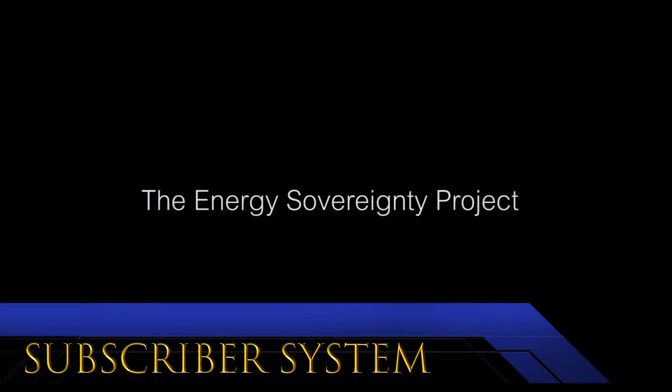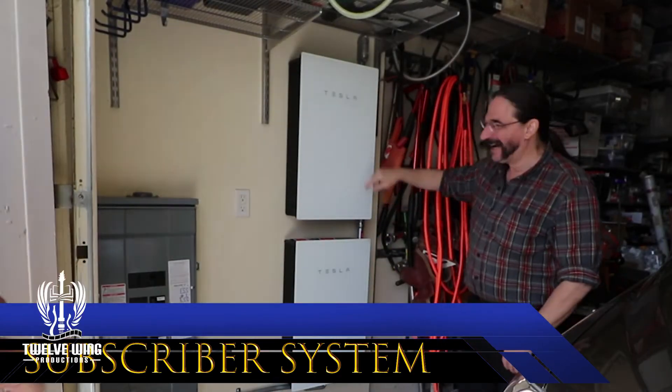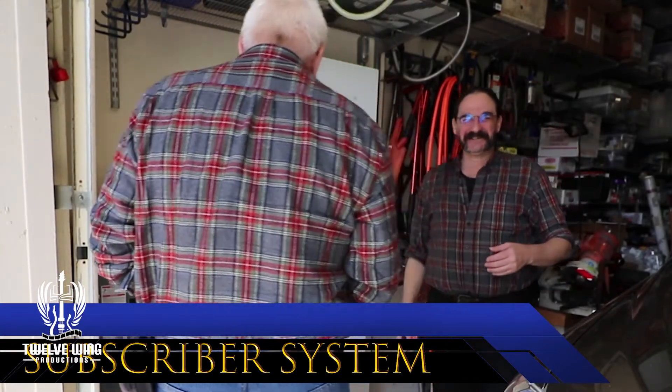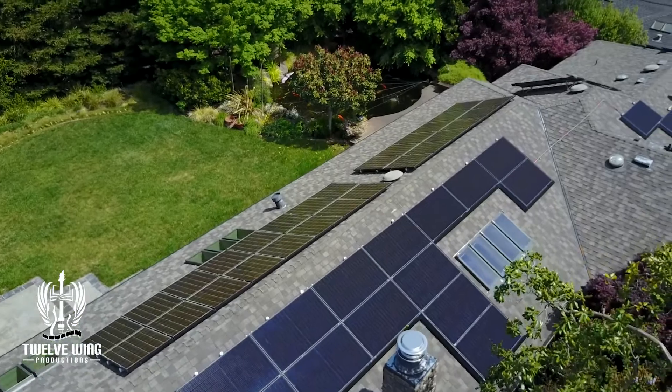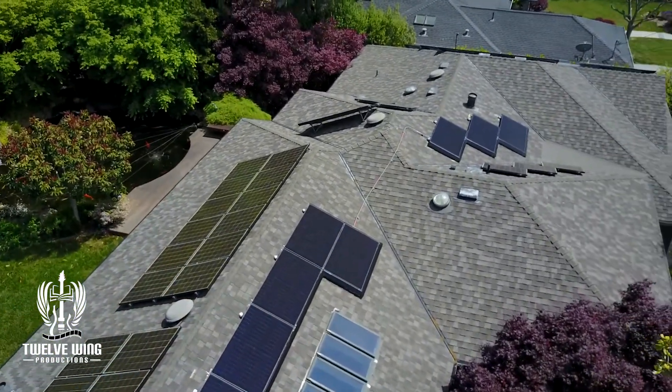We've got a little life job. We're back here with Tomas, and you may remember his system. For those of you that were following the Energy Sovereignty Project early on, Tomas had gotten the bug and he installed a four Powerwall system. We'll show that again a little bit while we're doing kind of a walk around. In that video we did a flyover, and so this is the flyover of the new section that he's completed on the roof. We'll talk about that a little bit further on in the video.